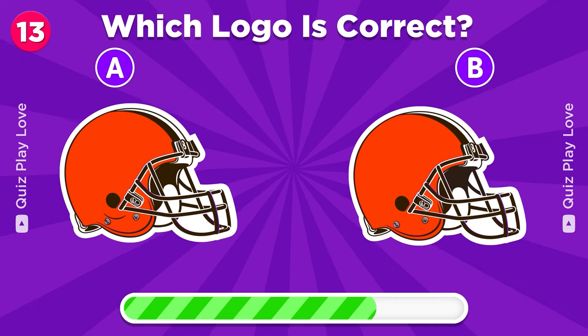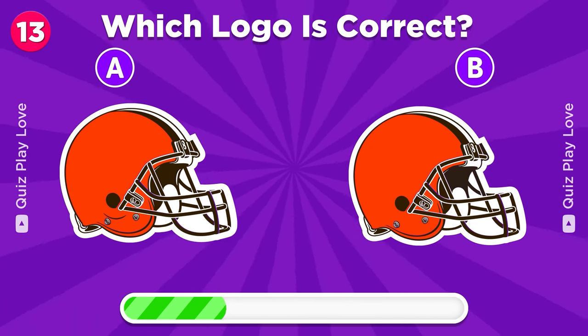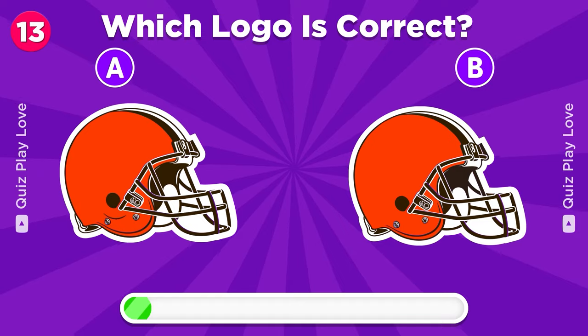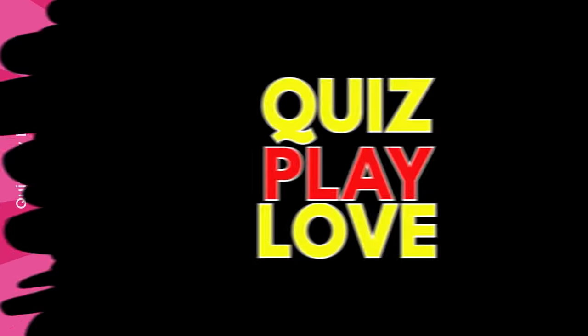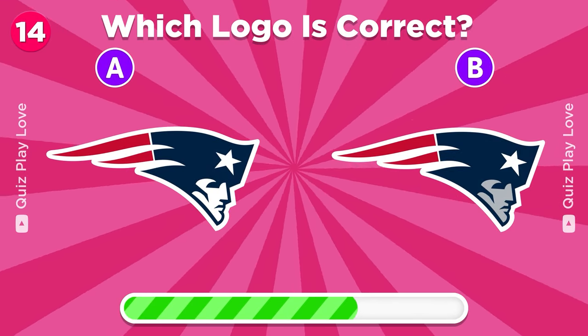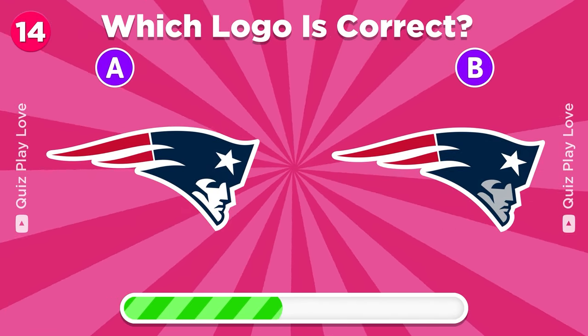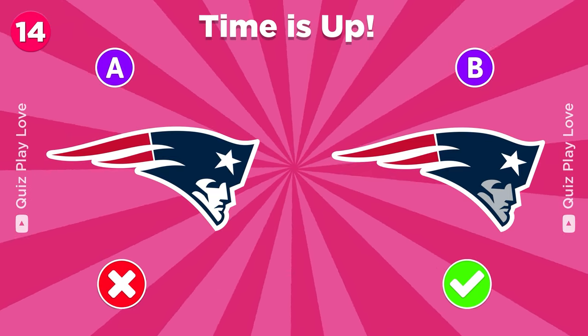Seattle Seahawks. Guess the real New England Patriots logo. It's the one on B.